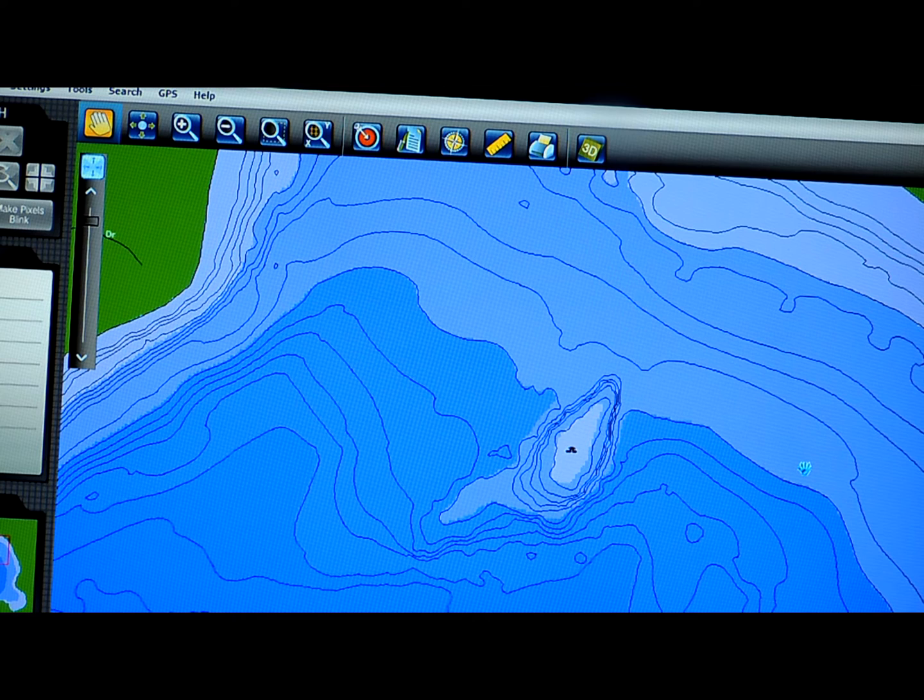We're going to talk about the predictive software that's inside Contour Elite. Predictive — what do I mean by predictive? It means I can put in a species of fish and this software will tell me where those fish are likely to be under the conditions that I'm fishing. So I'm going to go up to the search feature here.